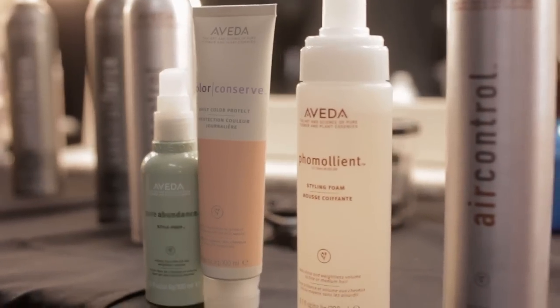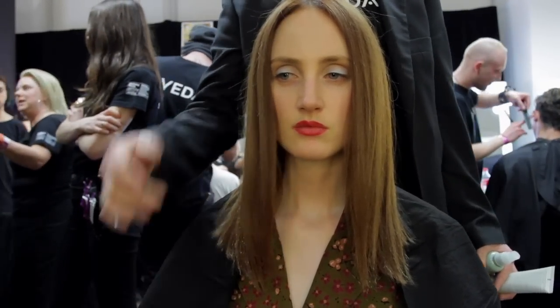This is look number two, the second look for the runway this evening, called the Natural Blow Dry. With Aveda styling, the first thing to always follow is how we style — we style with three products. We always use a prep product, a style product, and a finishing product. For this look, which is styled smooth and brought slightly over the face, it's really important to use a prep product.